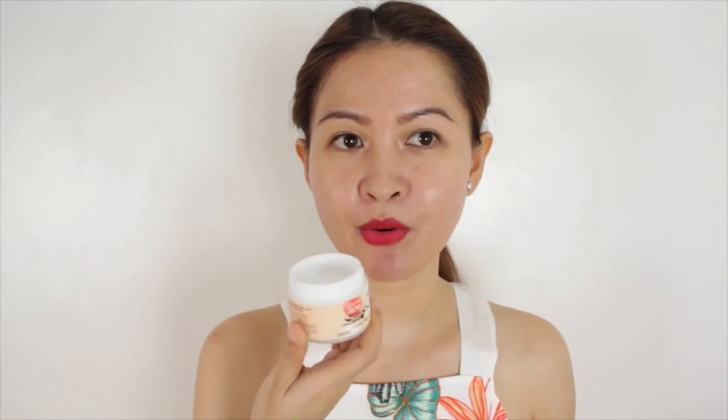I've tried some Korean moisturizers before but unfortunately they didn't suit me well, so I decided to go with a Japanese one this time. And this was the product I came across — the Sana Nameraka isoflavon cream.